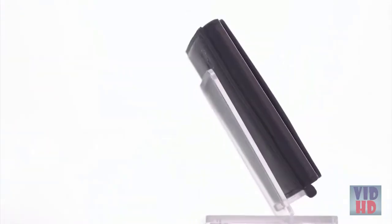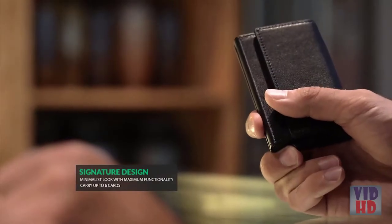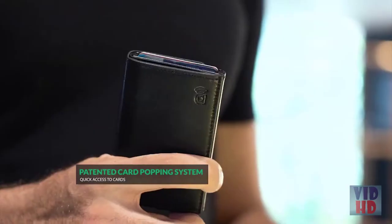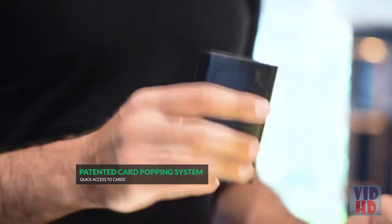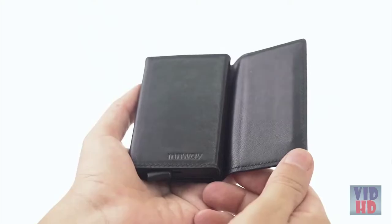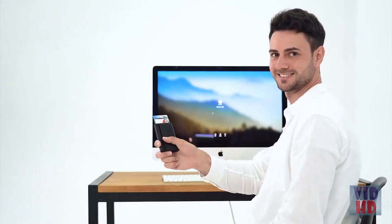That premium leather oozes quality and style — it makes you want to hold the Inway Accent in your hand. The Inway Accent is the perfect everyday carry. You can fit up to six cards in it, and its long battery life means you only have to charge it twice a year. The Inway Accent is handcrafted with exquisite care, not just in the detail but also in its practicality and usability.